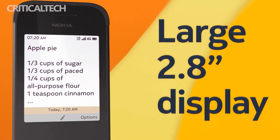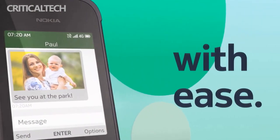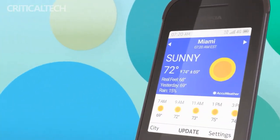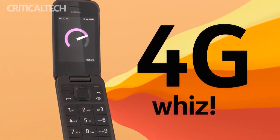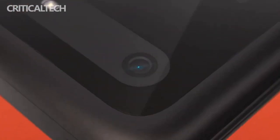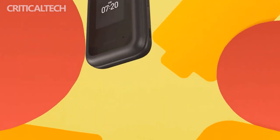The Nokia 2660 Flip has also been optimized in terms of volume, and it has a high volume mode so parents and older folks won't miss any calls. It also has a built-in emergency button — in the event of an accident, it can automatically contact five preset emergency contacts with just one key, ensuring first assistance.